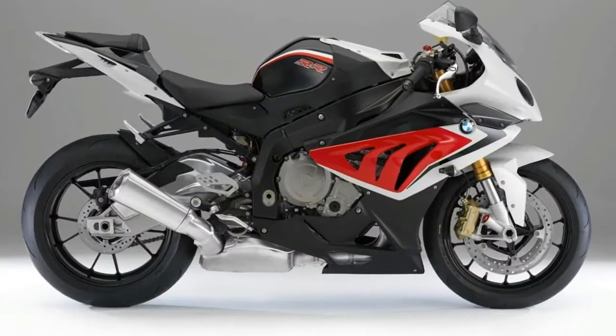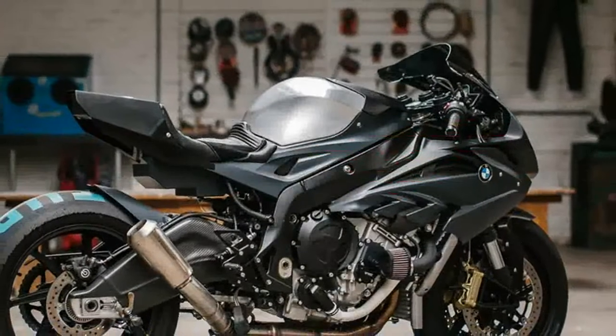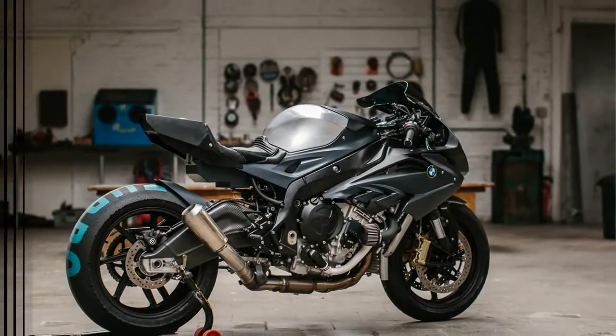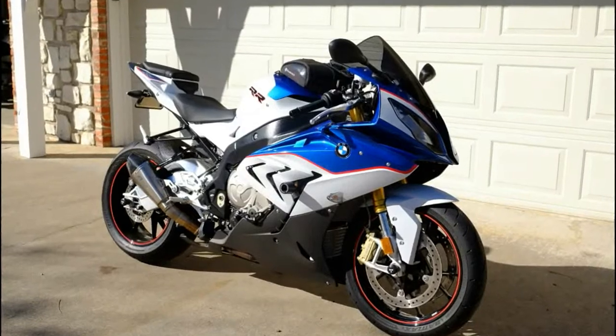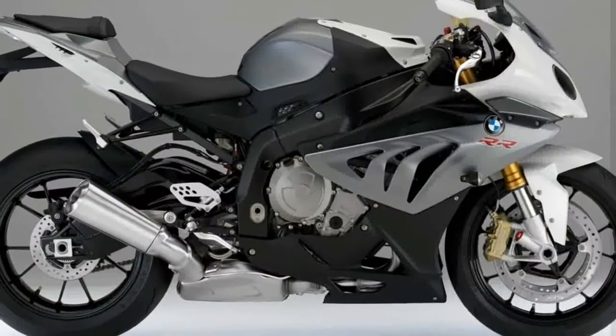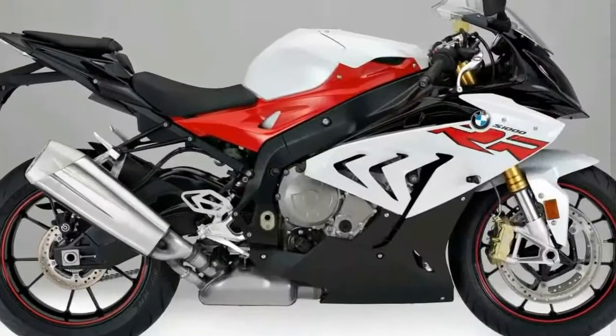With an unabashed display of Bavarian bravado, BMW entered the Leader Class Supersports category with a bang in 2010. The S1000RR raised the performance bar with all the subtlety of a V-2 rocket, blowing away the establishment with awesome power and advanced technology previously unheard of in a mass-produced Superbike.